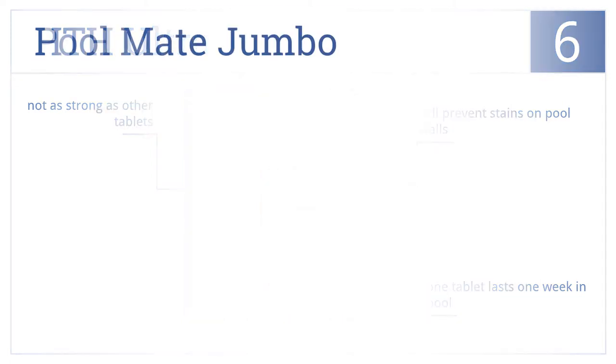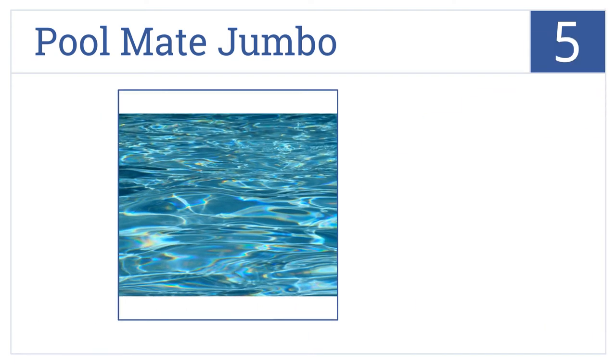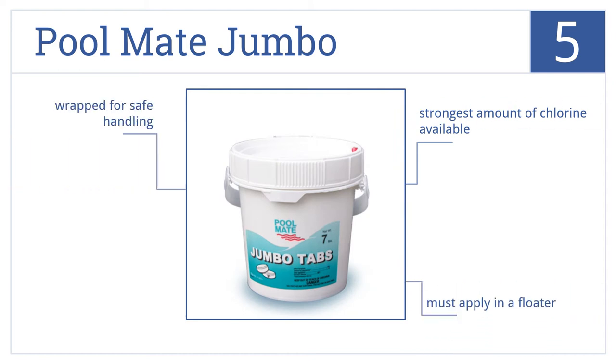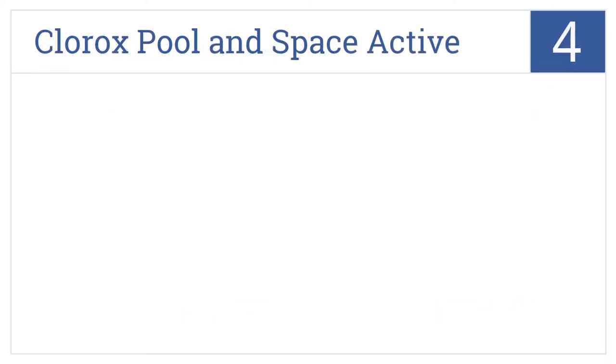For number five, for a strong and long-lasting chlorine tablet, look no farther than the Poolmate Jumbo. They're slow dissolving to deliver stabilized chlorine and give you the strongest amount of chlorine available per tablet, but they must be applied in a floater and are wrapped for safe handling — they're that powerful.